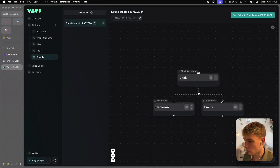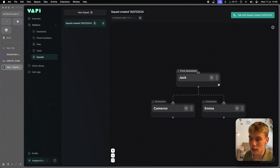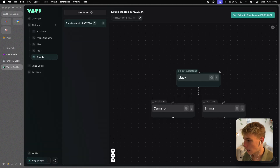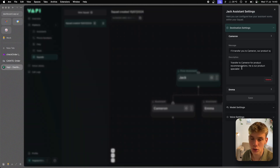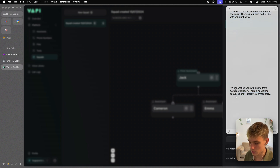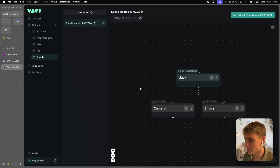In the squads section, I have lines showing Jack is linked to Cameron and to Emma. The key thing is the destination settings — pressing the three dots — which are the prompts for Jack to understand when to reroute and to whom. For Cameron's message I wrote: 'I'll transfer you to Cameron, our product specialist. There's no queue, so he'll be with you right away.' The description — the routing condition — says: 'Transfer to Cameron for product recommendations.' For Emma: message is 'I'm connecting you with Emma from customer support, she'll assist you immediately,' and description is 'Transfer to Emma for order tracking, general support queries, shipping questions, or any customer service related issues.'